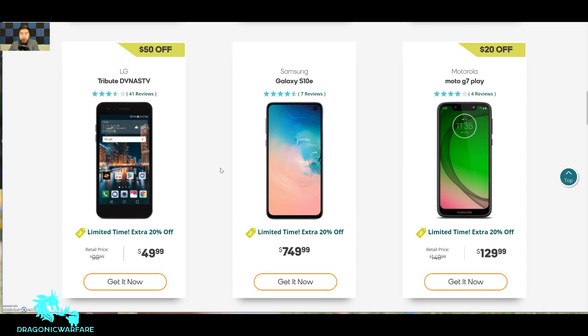Of course the big one is the Samsung Galaxy S10e at $750. You knock off 20% off that, which comes out to $150 off, so you'd get it for $600. That's a really good discount on the Galaxy S10e.